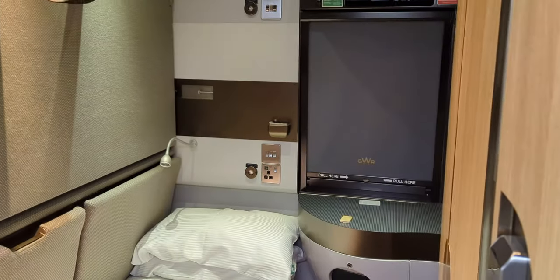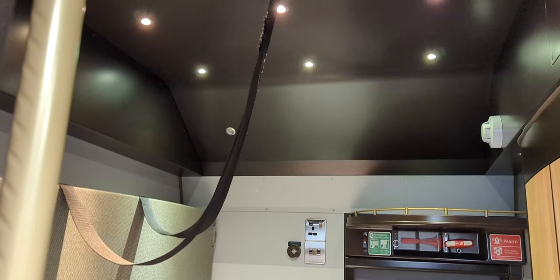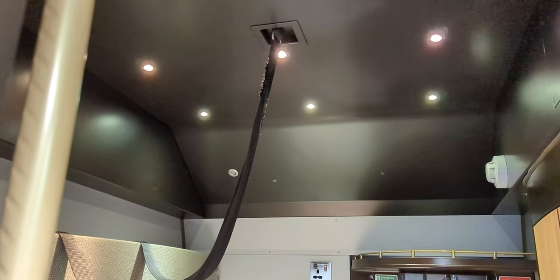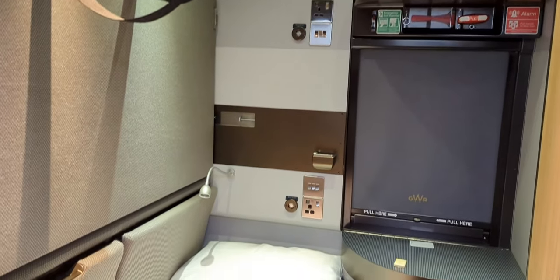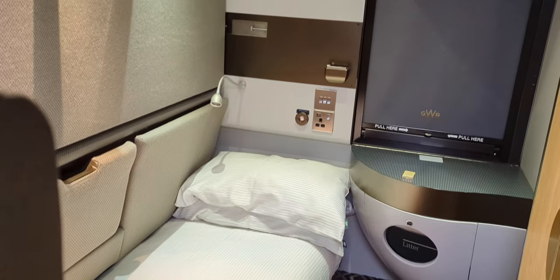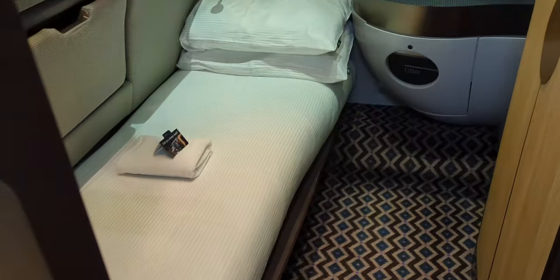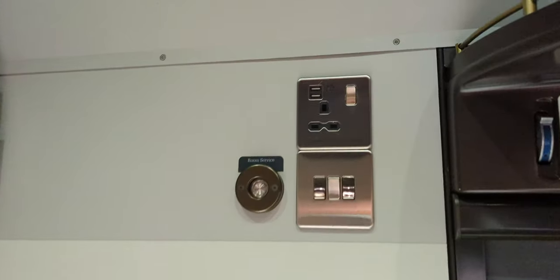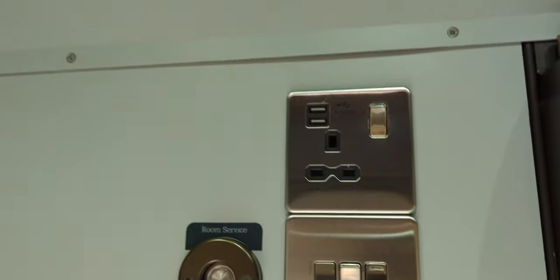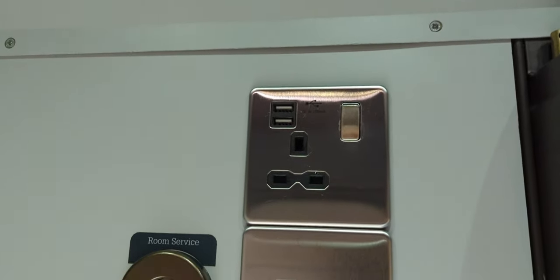So here's my room for the night — room 1615. These are twin rooms but can be bought for single occupancy. I think they've done a good job with the power in the room, as well as having USB ports on all the sockets.